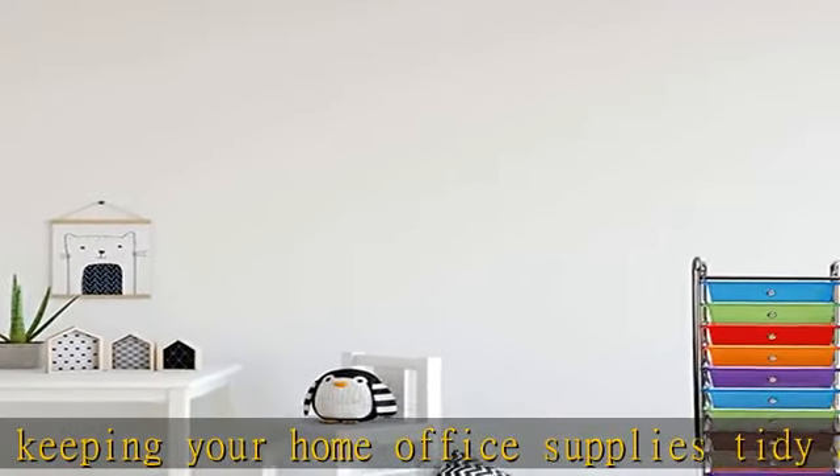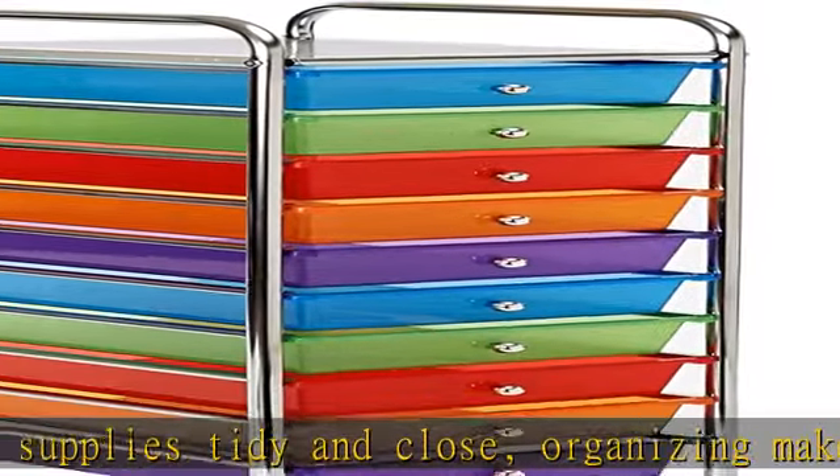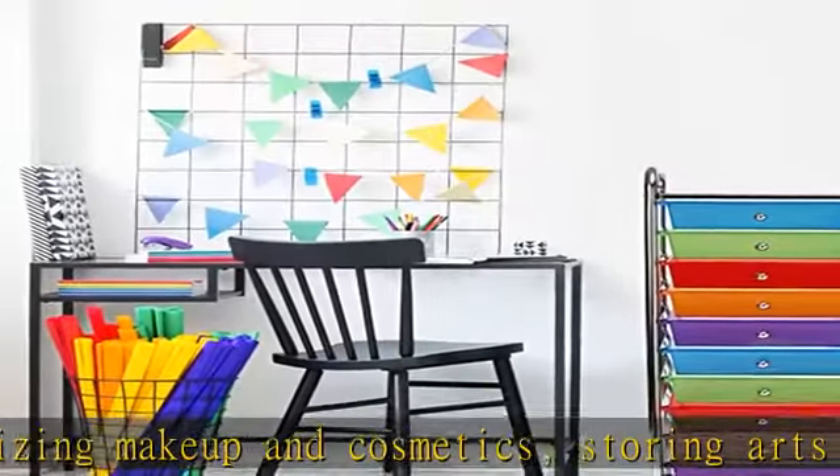Organizer dimensions: 12.8 W x 15.3 D x 38.2 H. Inner drawer dimensions: 9.5 W x 13.63 D x 2.6 H.